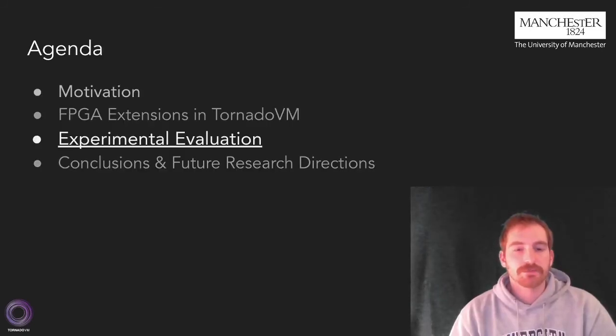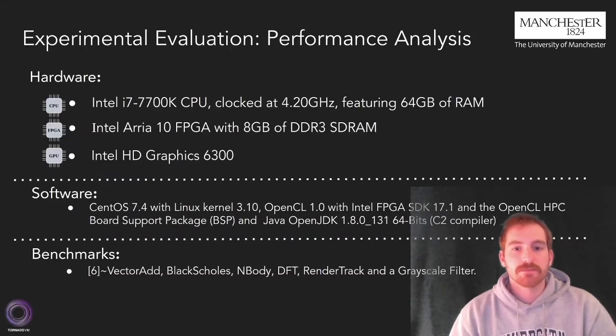Now let's talk about the experimental evaluation of our toolkit. To evaluate our complete system, we used an experimental setup consisting of three hardware devices: an Intel multi-core CPU, an Intel Arria 10 FPGA with 8GB of RAM, and an Intel integrated GPU. We also used a regular Linux-based setup with TornadoVM version 0.7. Finally, we had a selection of six different benchmarks with different compute characteristics.